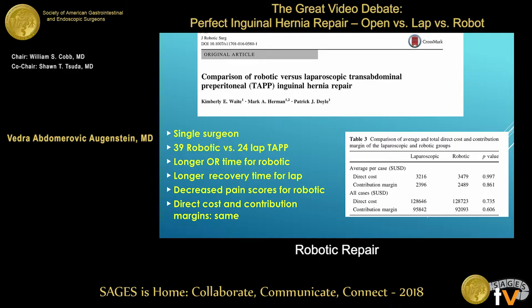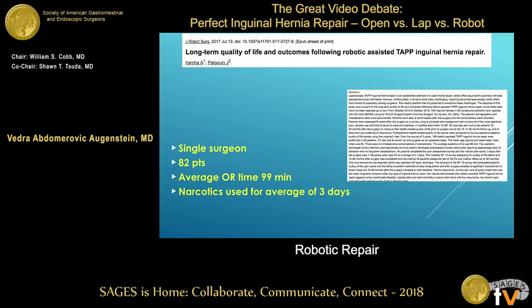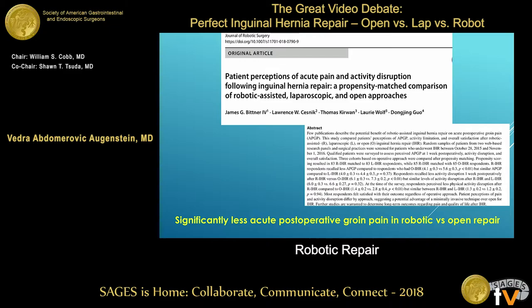A little bit of data: there are studies comparing robotic to laparoscopic repairs. One single-surgeon experience showed a little longer OR time in the robotic group, but recovery time for laparoscopic patients was significantly longer, pain scores were actually better for robotic, and cost was essentially the same. Another single-surgeon study showed average OR time of about 99 minutes but it improved over time. Narcotics were only needed for three days. Another study looking at post-operative groin pain in robotic versus open showed robotic patients did a lot better.